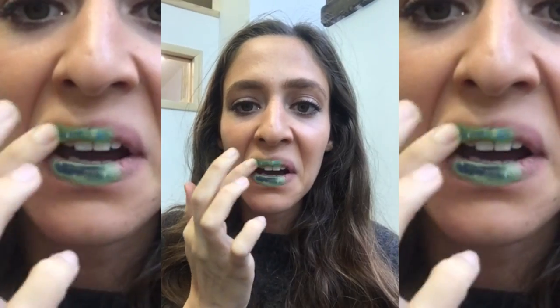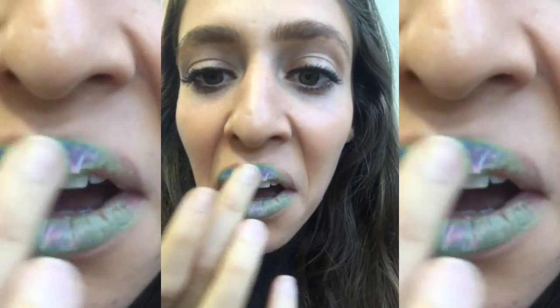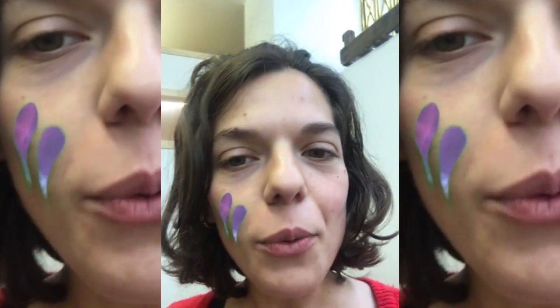Oh my god, look at these colours. This is cool. Wow. It's so detailed. That's very impressive. If I'm doing it, I'm doing it. Come on.